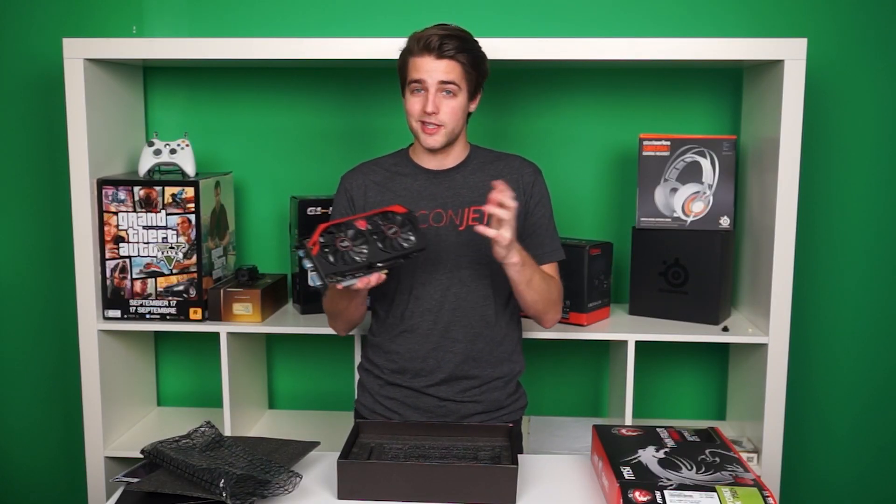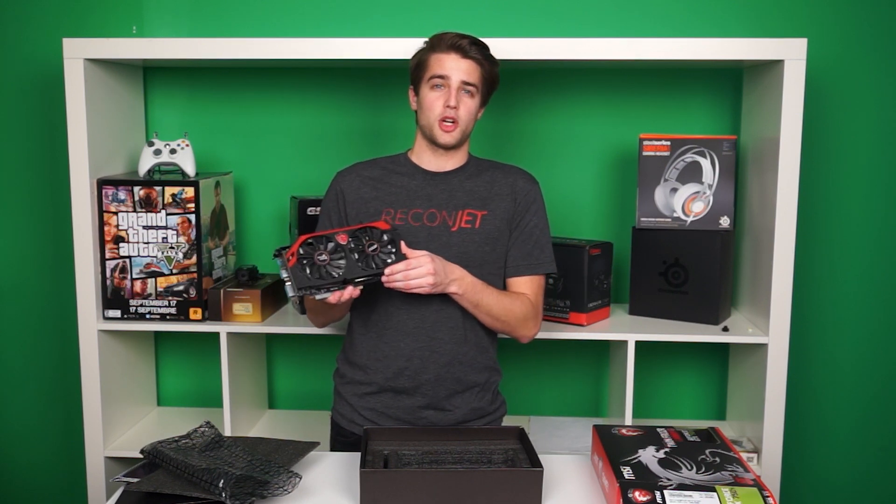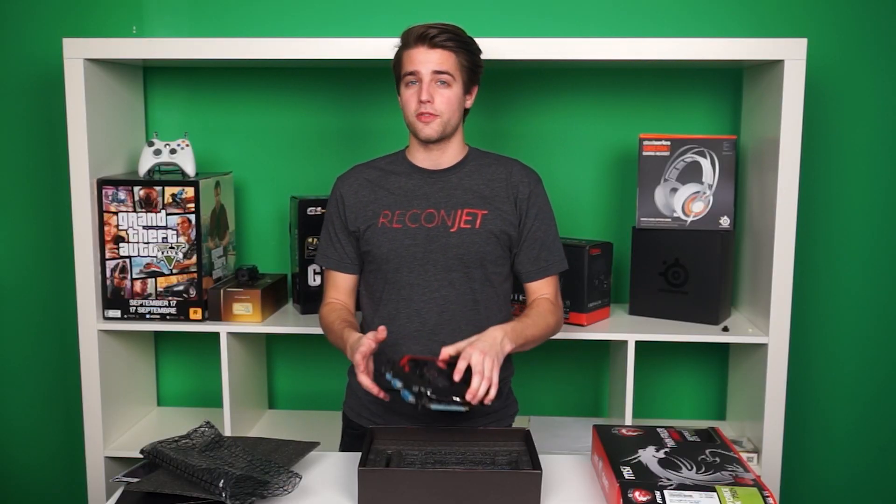And of course, it's available now at NCIX. Thanks for watching this unboxing of the MSI GeForce GTX 750 Ti Twin Frozr OC Edition — that's a long name. Like the video if you feel like it, and don't forget to subscribe for more videos like this from NCIX.